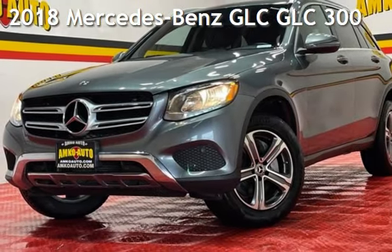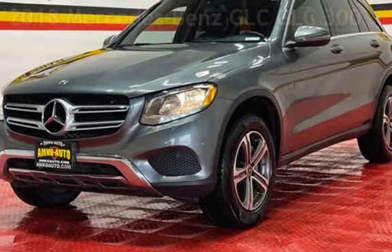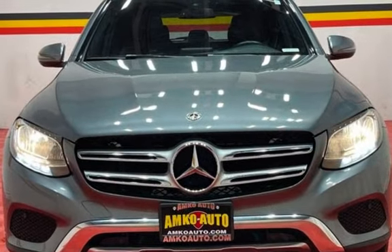Presenting a pre-owned 2018 Mercedes-Benz GLC. This four-door SUV has a four-cylinder, 2.0-liter i4 engine, with rear-wheel drive, and an automatic transmission.